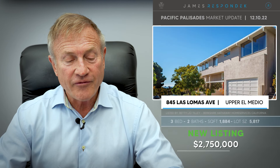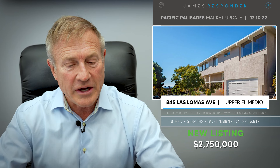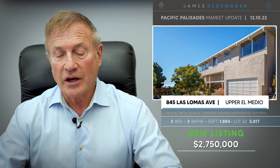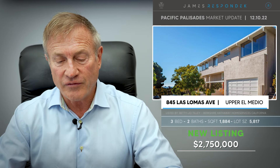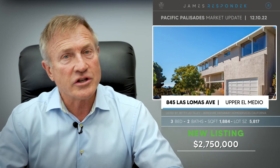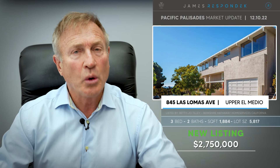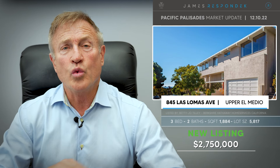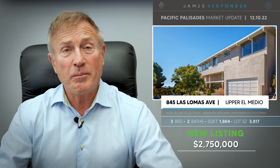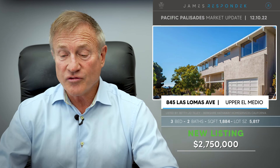Just listed: 845 Los Lomas Avenue, north of Sunset just before Bienvenida. This property is almost 1,900 square feet, listed for $2,750,000, on a 5,817 square foot lot. They have utilized this lot beautifully — it's in great condition, has a pool, an elevated spa with a rimmed waterfall, and above that there's a little one-bedroom studio with a kitchenette. Pretty nice, and it has fabulous views.